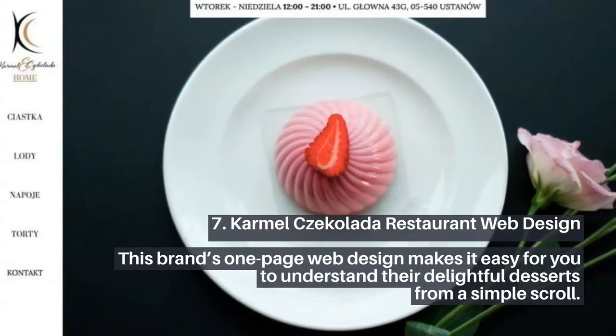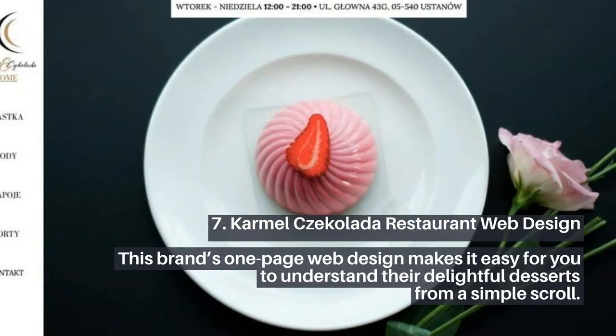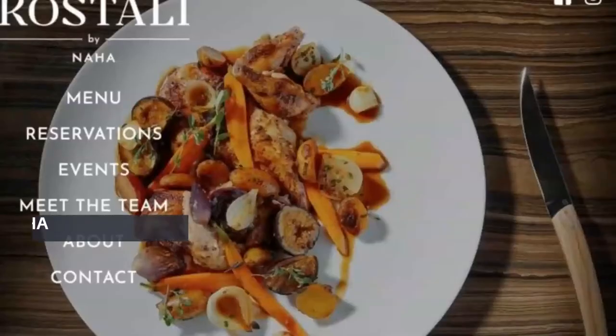7. Carmel Zocolata Restaurant Web Design. This brand's one-page web design makes it easy for you to understand their delightful desserts from a simple scroll.